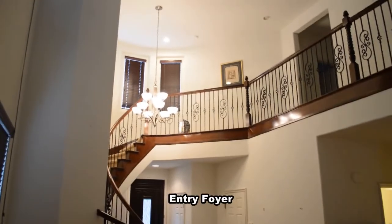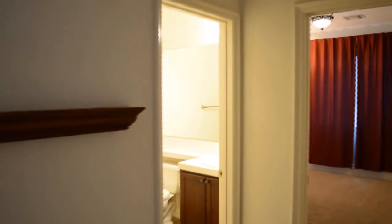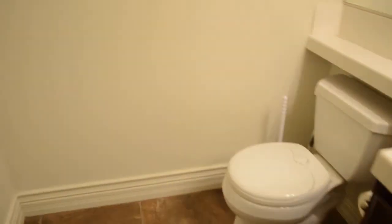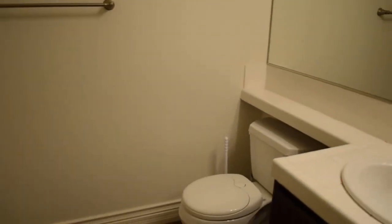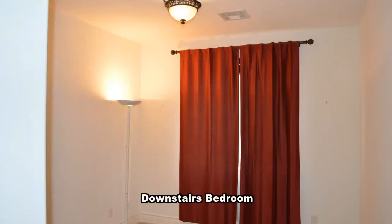The entry has a curved stairway and a hanging chandelier. The downstairs bathroom has a stall shower. The downstairs bedroom has an overhead light and drapes on the window.